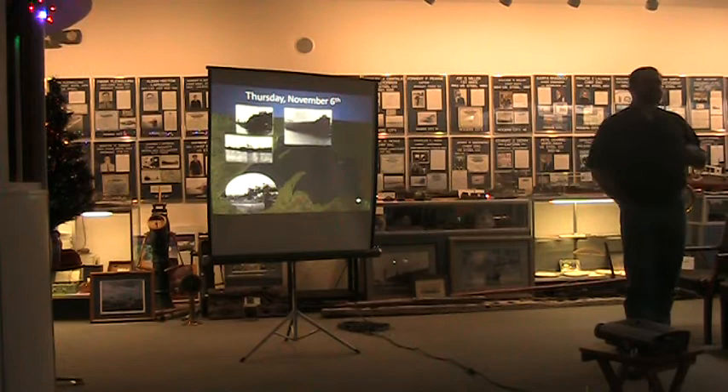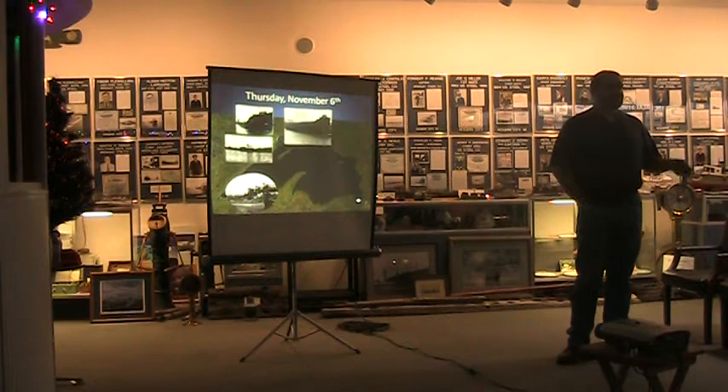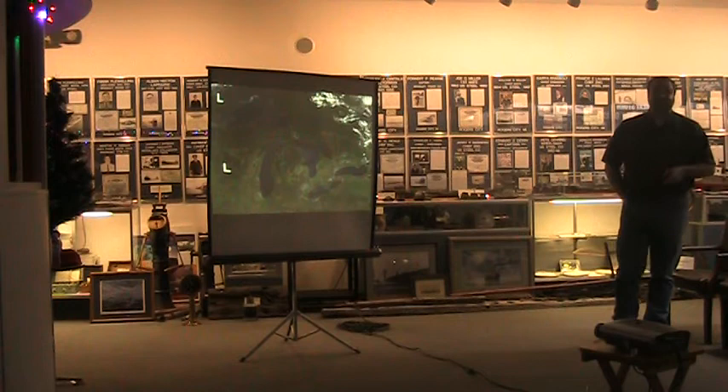These are the lucky ones. Yes, they went through some weather. The captain of the Hydrus remarked to a friend when he got to the Soo, 'Yeah, it wasn't a very pleasant trip.' It was not an easy trip, but they did make it. And compared to what happens the next day, they're the lucky ones.